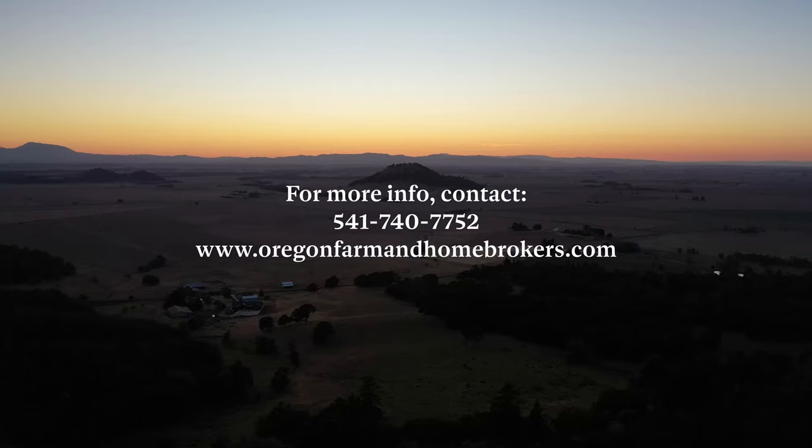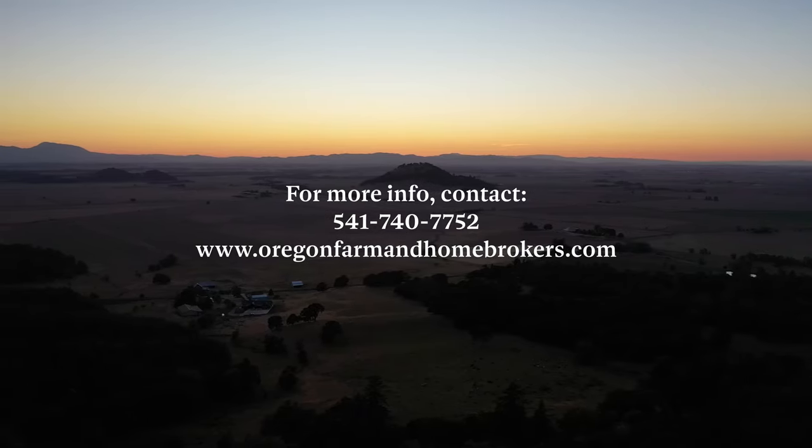This is Paul Turgesson, Oregon Farm and Home Brokers. We'd love to see you out here. Give us a call if you want a tour or reach us at oregonfarmandhomebrokers.com.